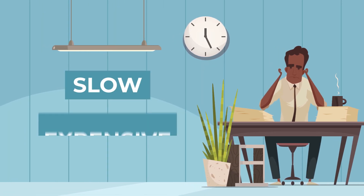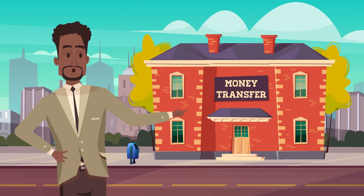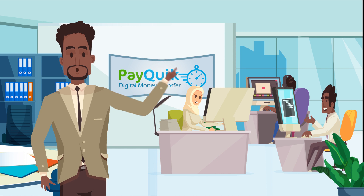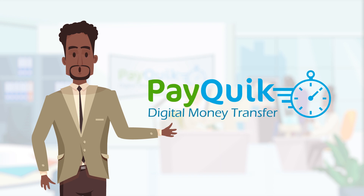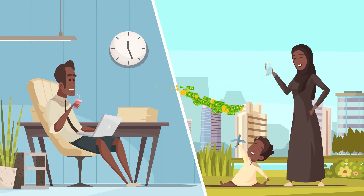Are you frustrated with slow, expensive and inconvenient money transfers? After working for over 20 years in those kind of companies, we decided to set up a new modern company ourselves. As specialists in the money transfer industry, we created PayQuick and set off on a mission to bring a smile back to sender and receiver faces worldwide.